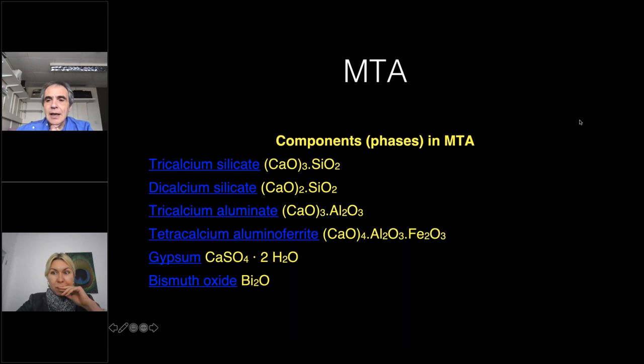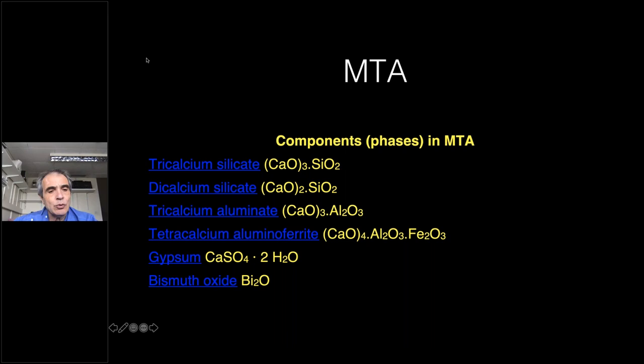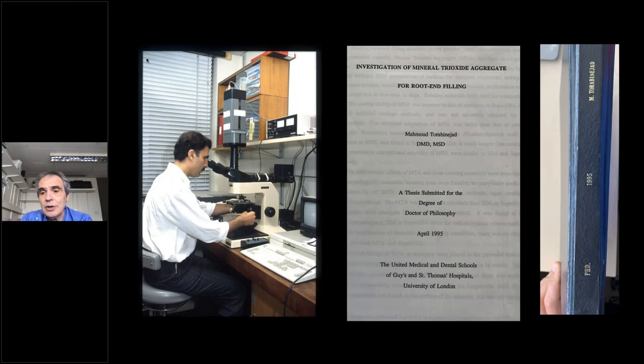The mother of all these materials is MTA, which is made of tricalcium silicate, dicalcium silicate, tricalcium aluminate, tetracalcium alumino ferrite, gypsum, and bismuth oxide — bismuth oxide being the radiopacifier. This is Professor Torabinejad, who is the inventor of this material. Very few people know that he did his PhD dissertation here at Guy's, and I'm now sitting exactly where he was sitting back then.